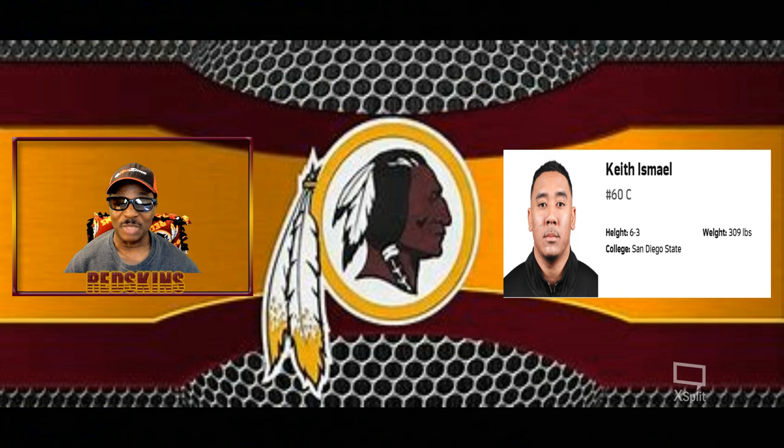He is a center. His name is Keith Ismail from San Diego State — 6'3", 309 pounds. He was first-team all-conference as a redshirt sophomore, and he's versatile because he's capable of playing all three interior offensive line positions.